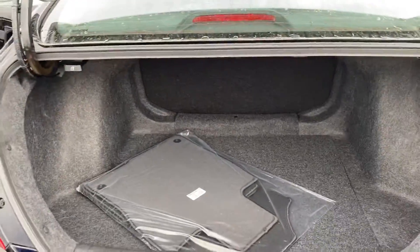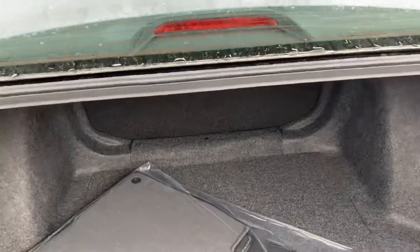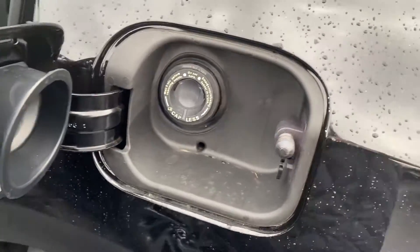Nice spacious trunk here. That seat does fold down also in case you need some extra space. It's a new capless gas system here, which will save you time at the gas pump.